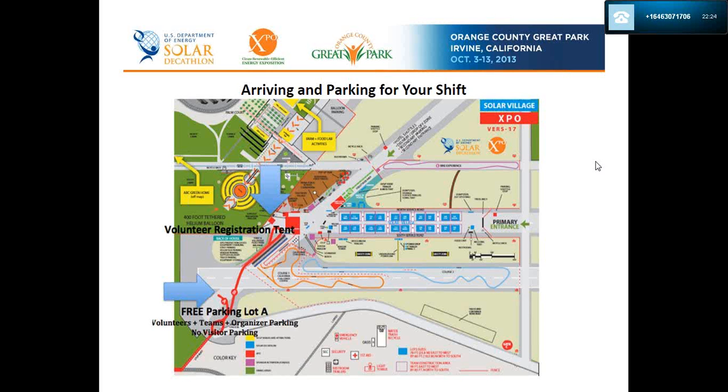That small red box at the bottom of the arrow on the map is the registration tent — this is where you come and meet the volunteer team. We will give you a t-shirt, a water bottle, and a hat. The small blue boxes on the right represent the Solar Village; each box is a plot where a house is located. The area to the left is where the Expo activations are happening, and the box at the top that says 'Farm and Food' with arrows is where you will be working your shift.